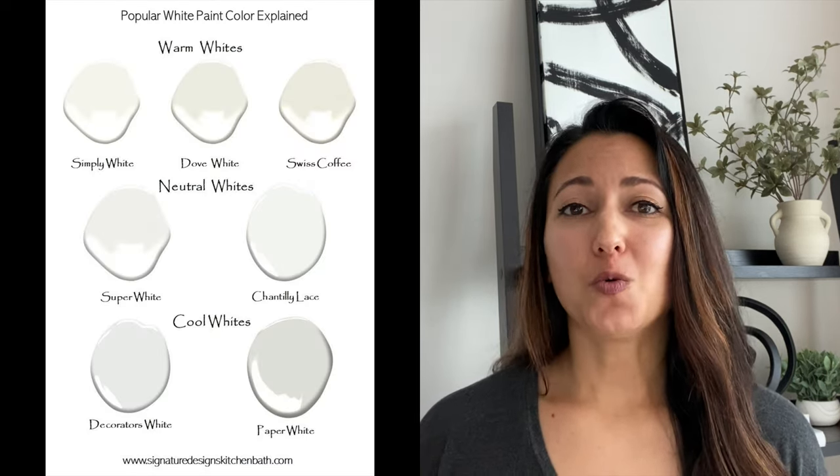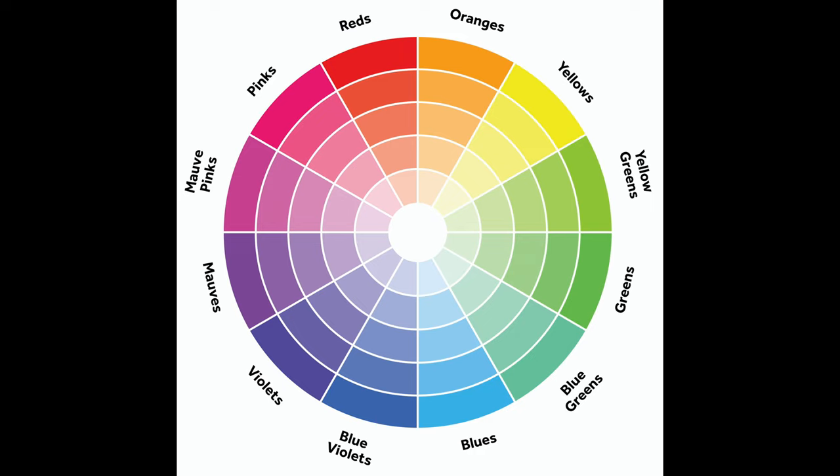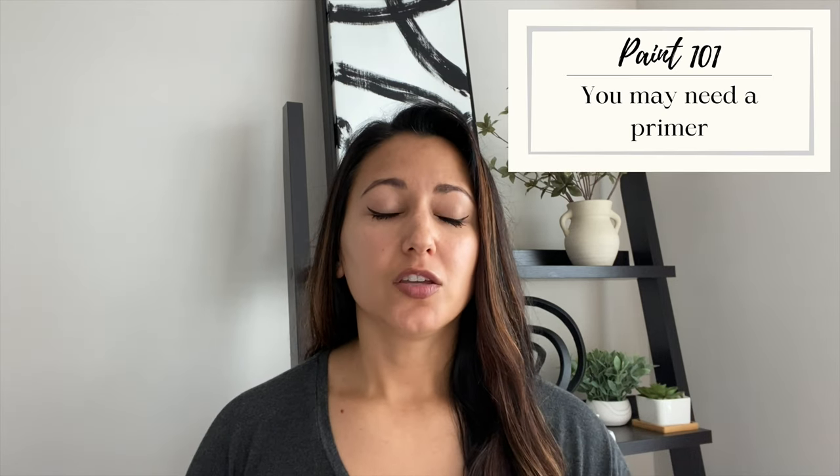Undertones are extremely important. Each paint starts out as a white base and then colorant is added to make the color you end up with. White paint is notoriously difficult — there's no such thing as just 'white paint.' It can be cool, warm, creamy, and so much more. I'd highly suggest reading about the color on the company's website to get a better idea of where on the color wheel it really lies. Reds, oranges, and yellows lean warmer; blues, purples, and greens lean cooler.